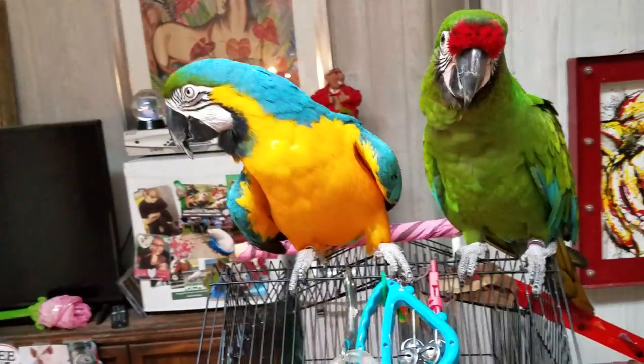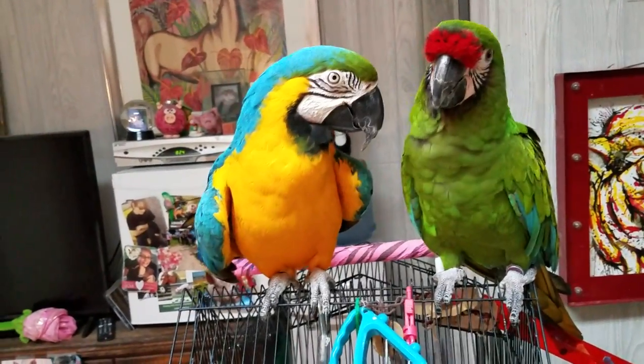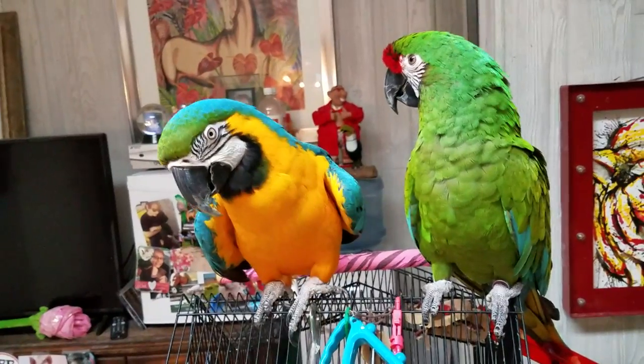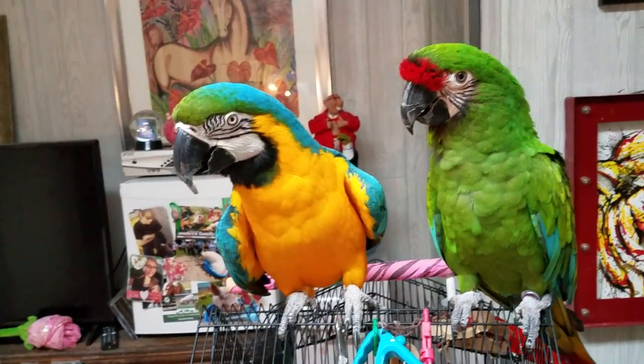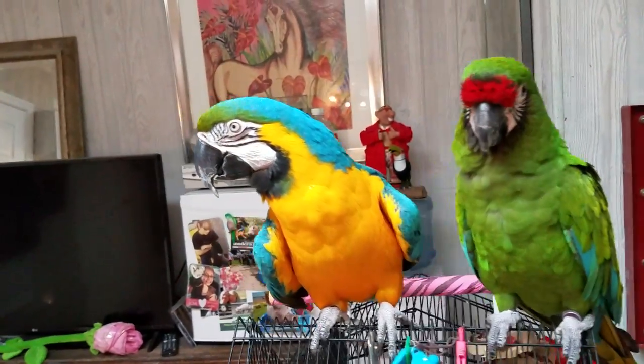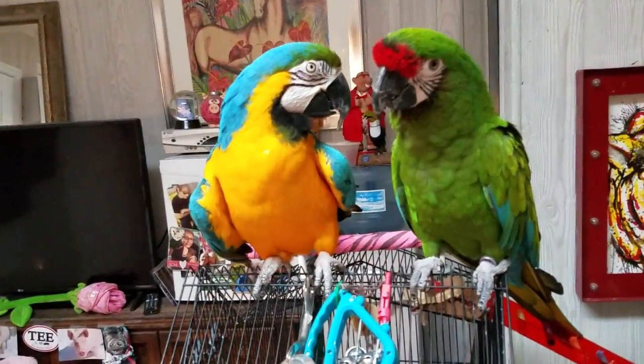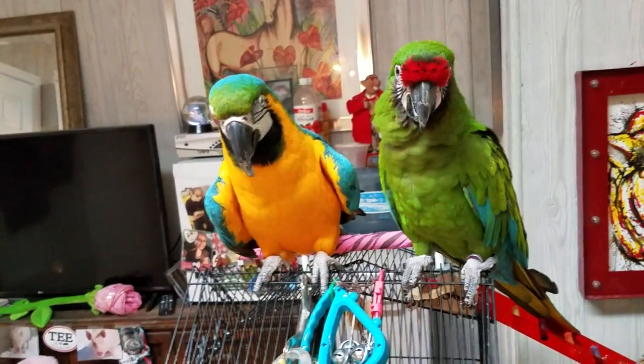You'll never, ever stick your hand near a macaw's mouth if you don't know the bird and the owner is not standing right there and tells you that it's okay to pet the bird. They need to be socialized properly because of these very strong beaks and their intelligence.